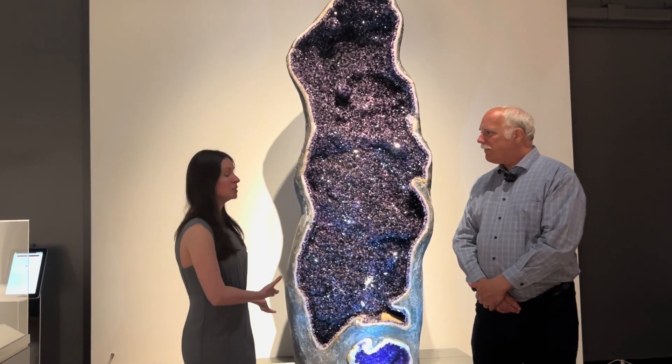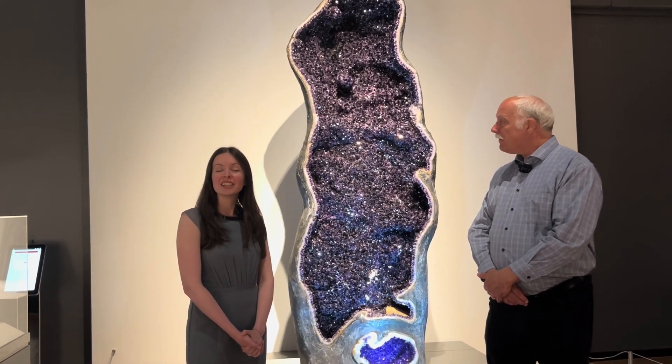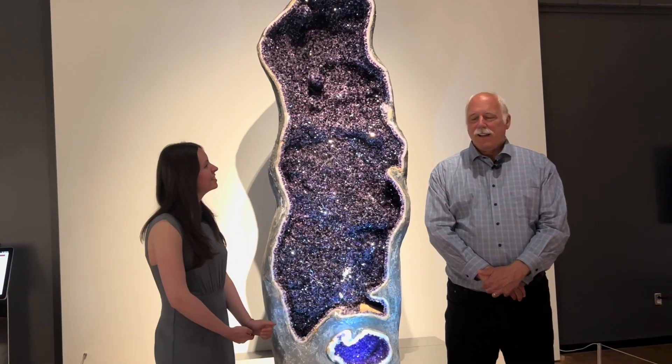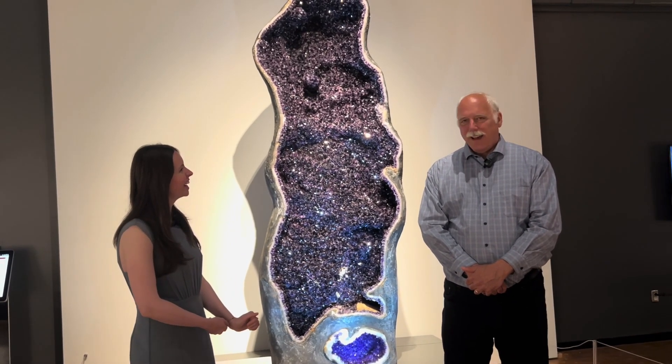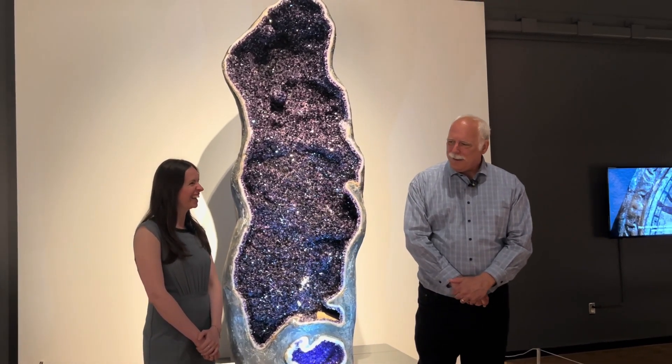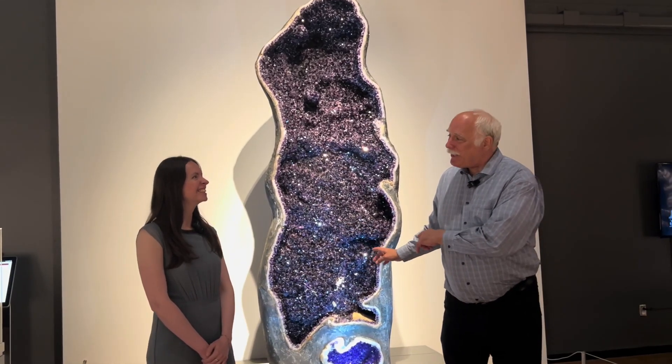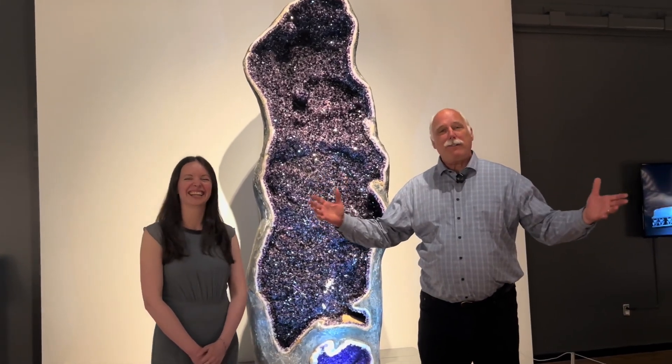We think this is one of the largest amethyst geodes displayed in museums, and probably second largest compared to the one we have at the American Museum of Natural History. We just opened a couple of years ago our new Gems and Minerals Hall — the Alison and Roberto Mignone Family Hall of Gems and Minerals at the American Museum of Natural History in New York. Ours is a little taller, but this one has actually larger crystals. So they're equivalent in some ways.